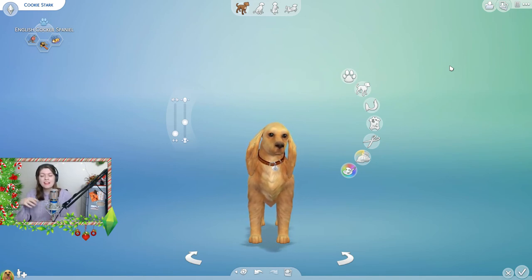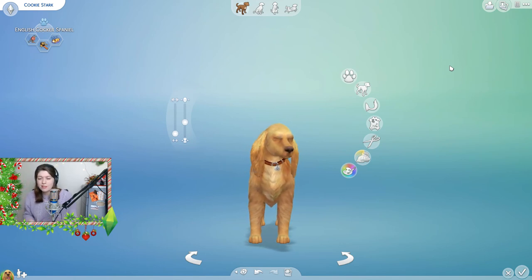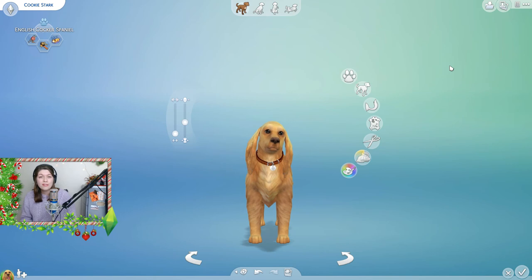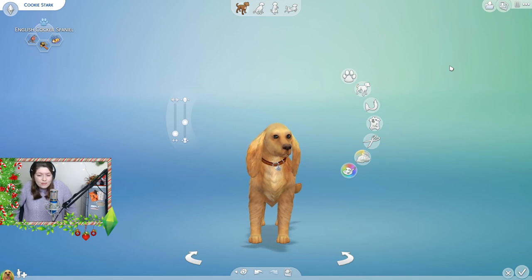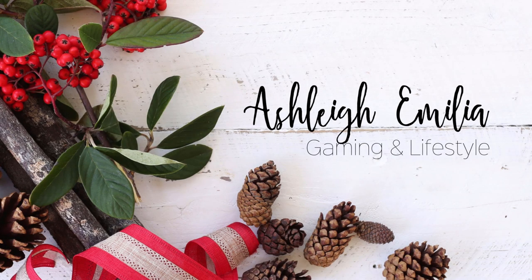Okay guys so here we go. This is Cookie. Look out for her coming in an episode of the Homeless Challenge - I still need a name for that so if you guys can think of a name please let me know down in the comments below. Look out for her in a future episode of the Homeless Challenge. Hopefully she'll get on with our little Yogi and hopefully she'll really enjoy being Camilla's dog as well. So that's all for today guys. I hope you enjoyed and I will see you next time. Goodbye!